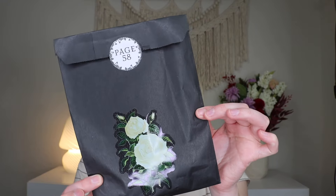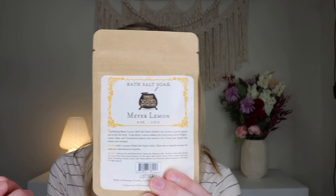Up next we have a gift for page 58. We have another little pouch — this is a bath salt soak in Meyer lemon. I love taking baths and this is from Three Sisters Apothecary from Sonoma County, California. It says revitalizing Meyer lemon bath salt soak refreshes and renews to gently pamper and soothe the body. Crisp Meyer lemon awakens the body as key actives of agave, lemon balm, and goldenseal hydrate, and mineral-rich ocean and Epsom salts restore and revitalize. Love a little bath soak moment.